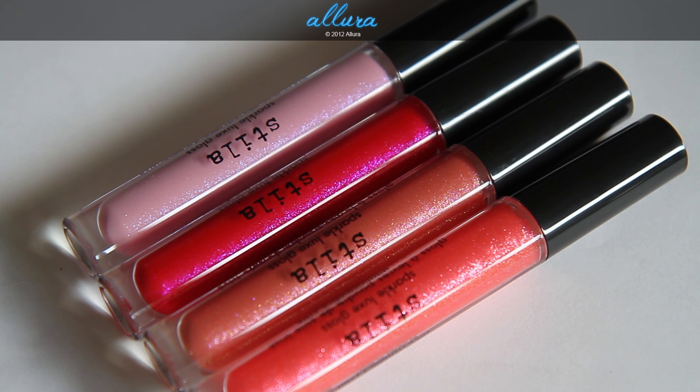Hi everyone! In this video we're going to look at Stila's newest lip glosses. These are called Sparkle Luxe glosses. They come in four shades and cost $22 each. They are available right now only on Stila's website — they aren't yet available on Sephora or Ulta, and I don't know if they'll be available in those stores eventually.